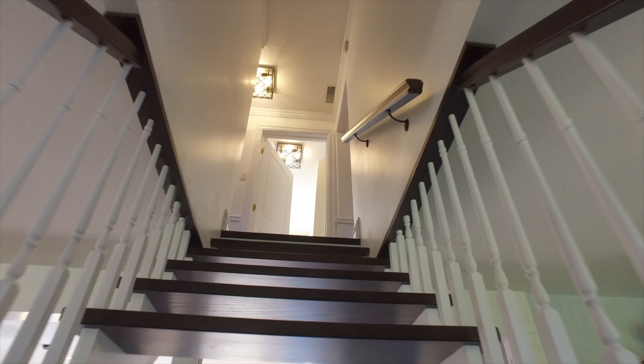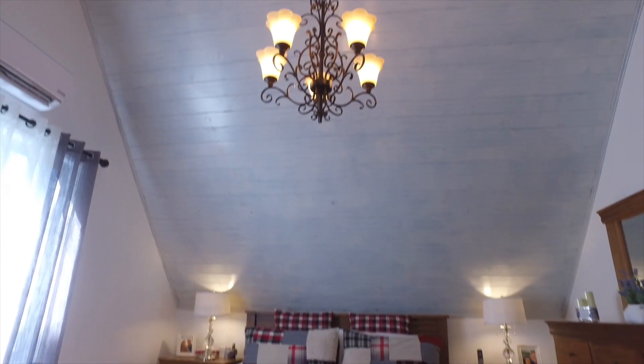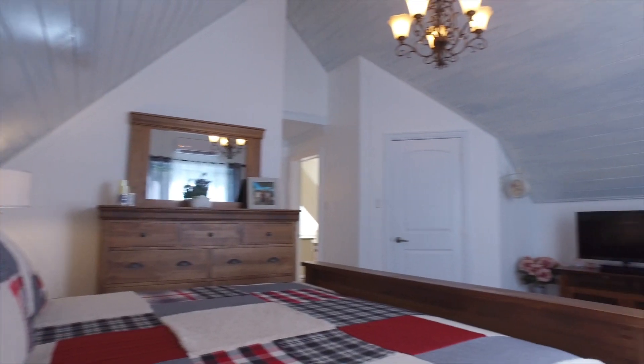An oak staircase leads you to four good-sized bedrooms, including your master bedroom having cathedral ceilings and walk-in closets.